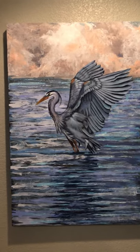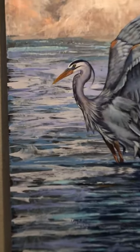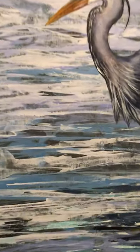Blue Heron will be there soon. This piece is just acrylic — let me show you some of the detail here.